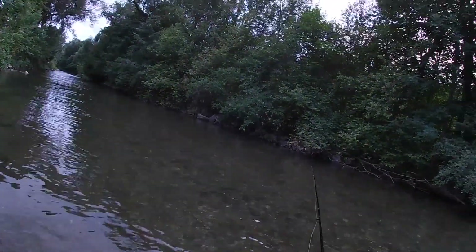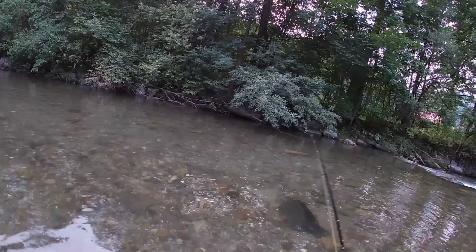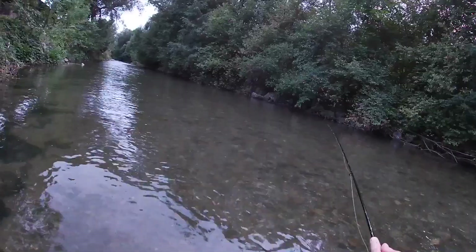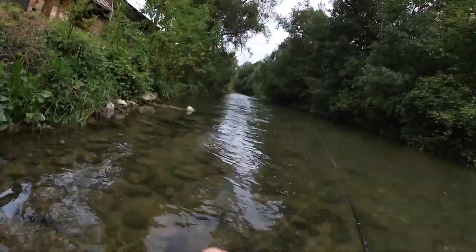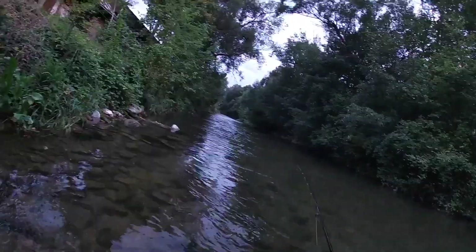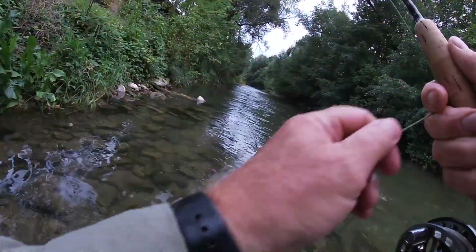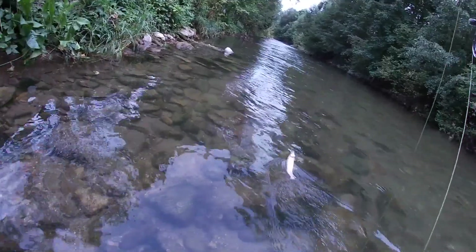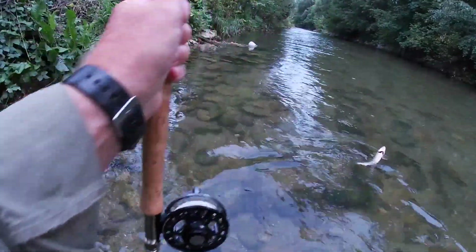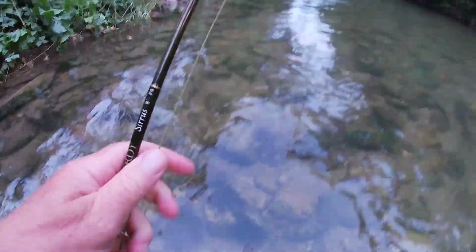There was a fish rising there — let's test it on him. Not interested. There's one there — yep, I was right, a bit of grayling I think. Oh, nice grayling. Okay, come. Slipped off — he's off.